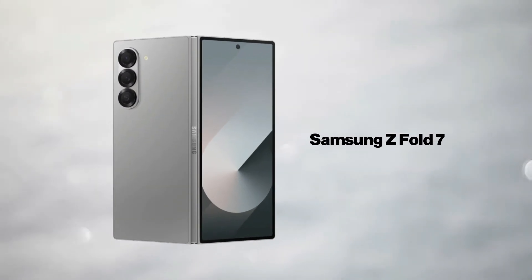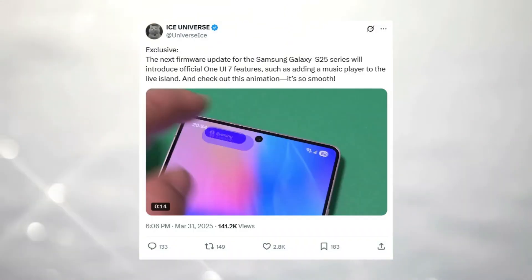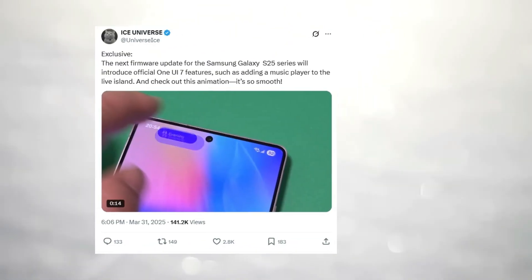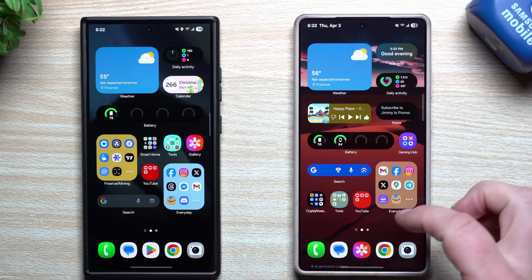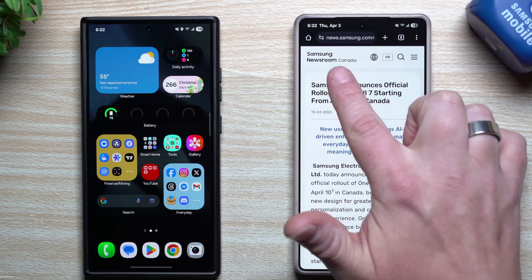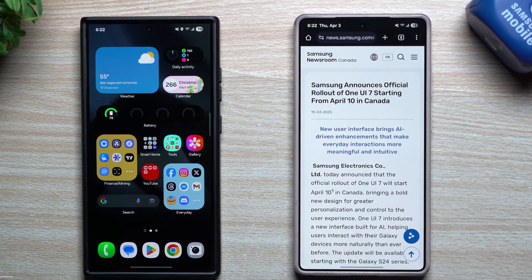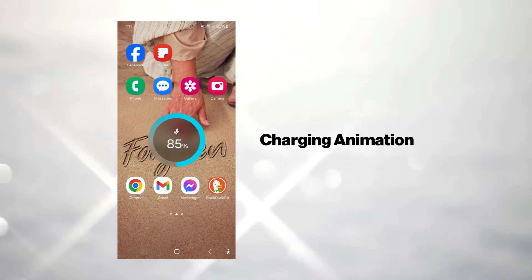One UI 8 has an expected preview around June or July, with a stable release potentially launching with the Z Fold 7. One of the first noticeable changes users will see on the Galaxy S25 lineup is a redesigned status bar featuring a pill-shaped, interactive media player button. It was teased in One UI 7 beta, but mysteriously vanished in the stable release.